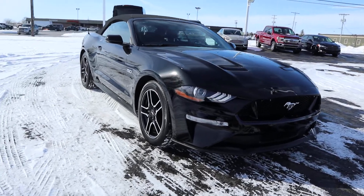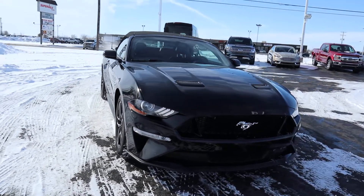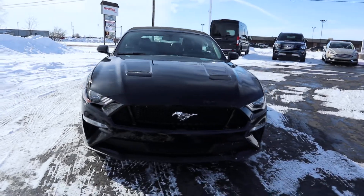Angel here with Terry Hendricks Ford, gonna take you on a quick walk around of this 2020 Ford Mustang GT convertible.